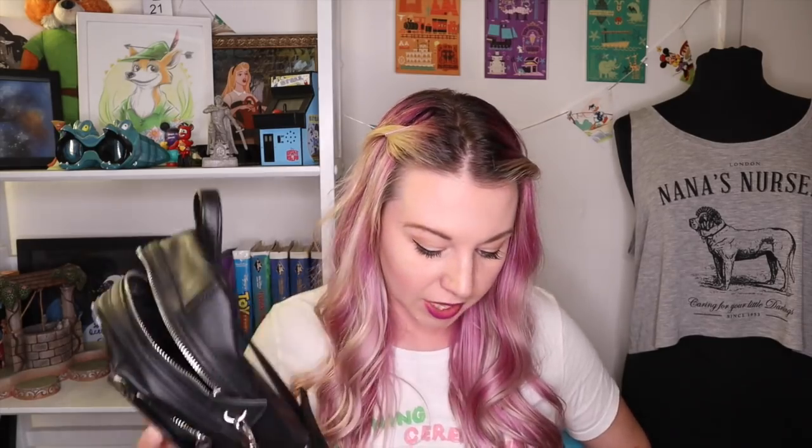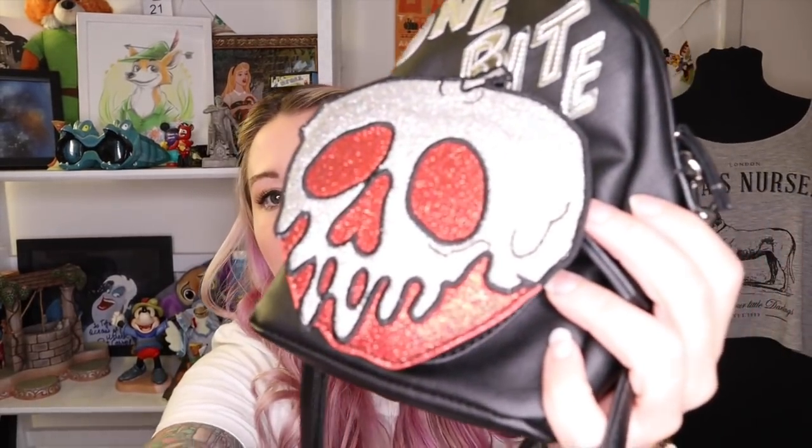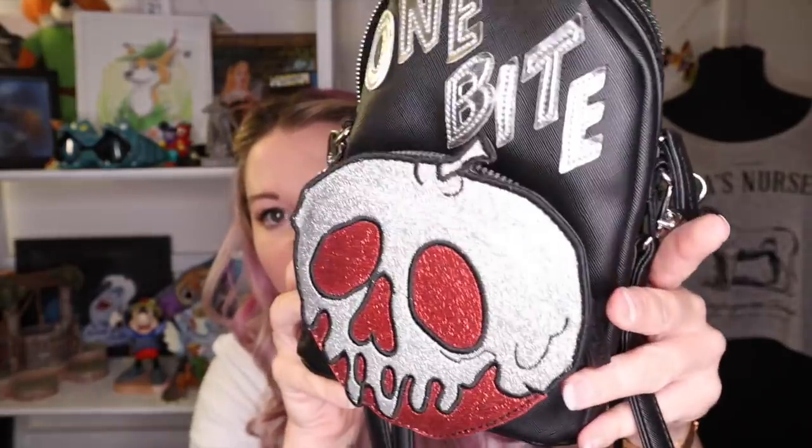Moving on, I want to talk about Danielle Nicole. Danielle Nicole does a lot of really crazy, wild Disney designs. This was the first one I bought — if I remember correctly it was from her first Disney collab, a Snow White series. I thought it was super fun — it looks like a mini backpack but it's actually a crossbody. I loved the glitter, it was just kind of weird and funky. Something was really unique about this bag so I snatched it up the day it went on sale.